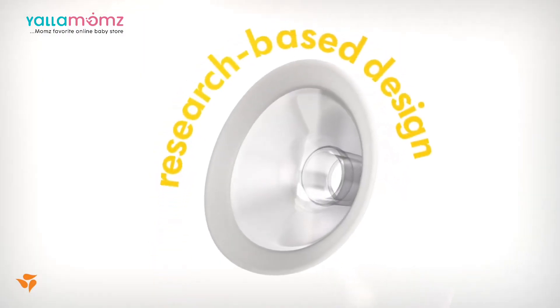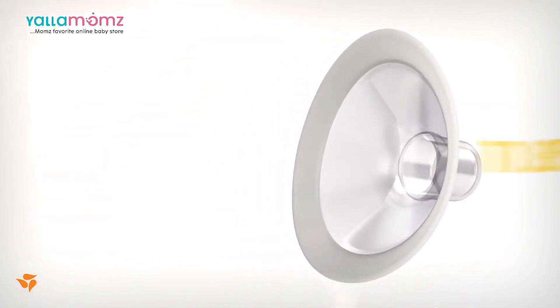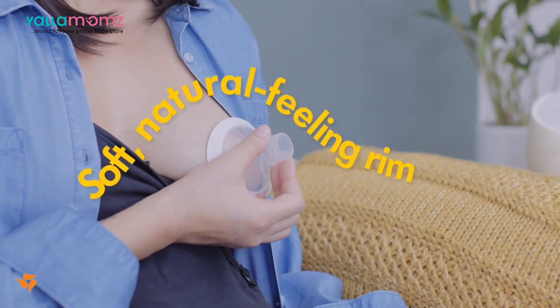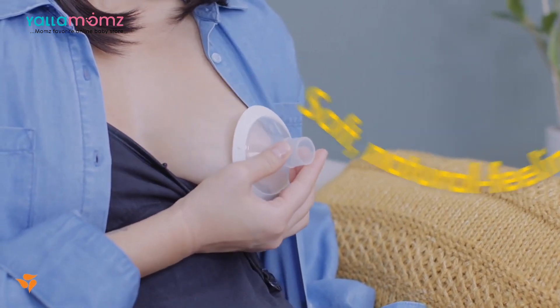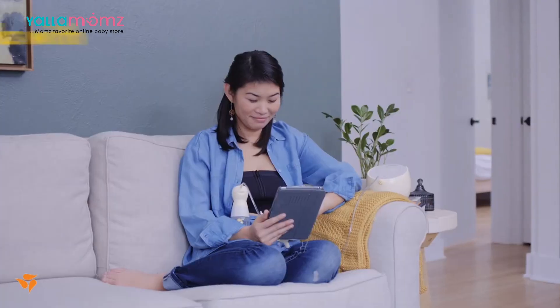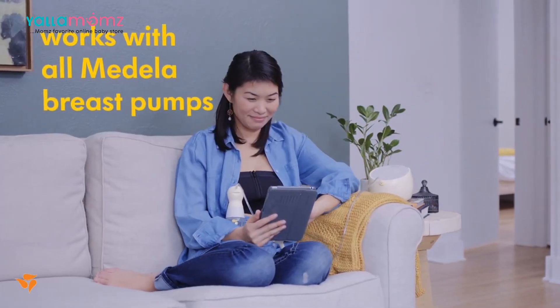It's a research-based design developed with moms in mind to make each pumping session more efficient, with flexibility that lets you find your most comfortable pumping position so milk can flow more easily and quickly. Personal Fit Flex works with all Medela breast pumps.